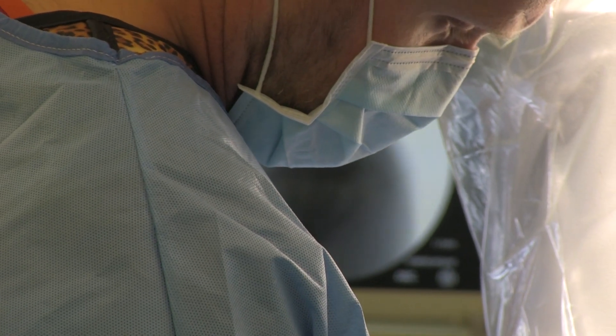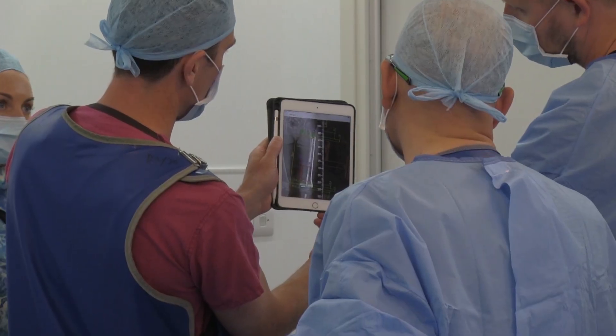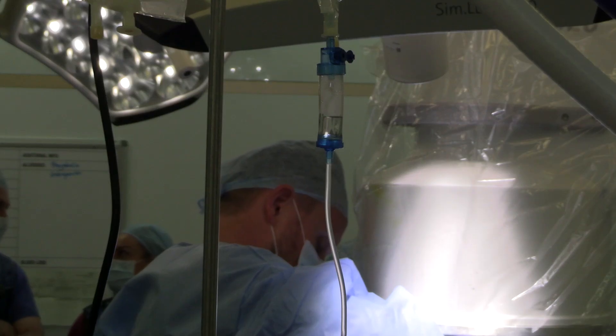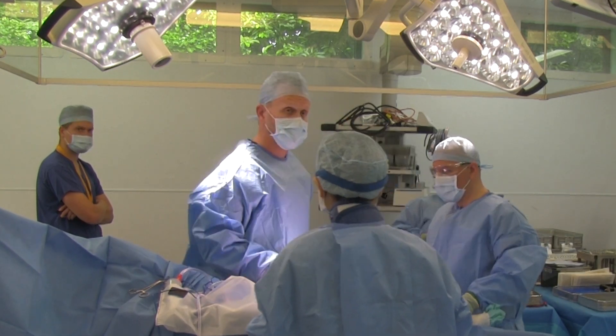This method of managing bone loss will significantly improve the patient's quality of life and reduce complications, and will therefore lead to a far superior outcome for these patients.